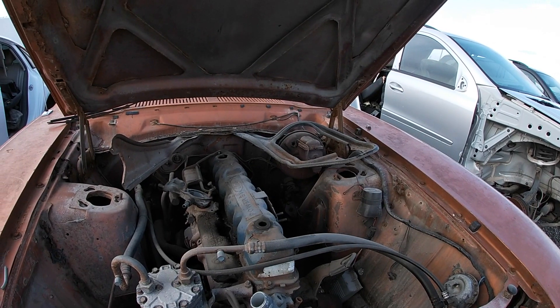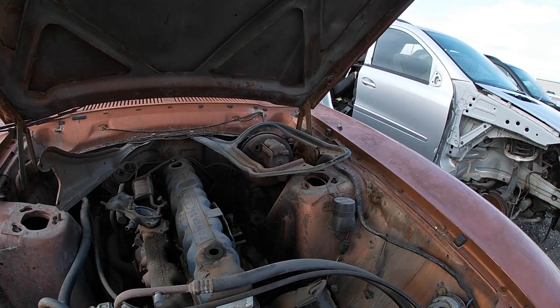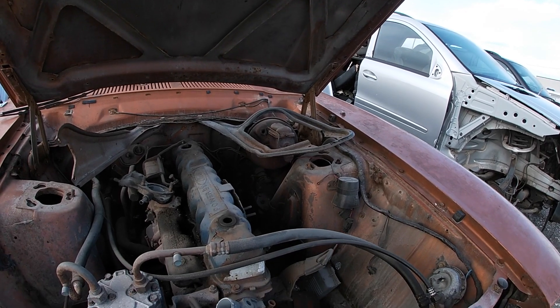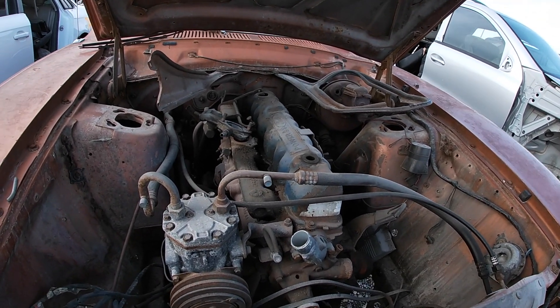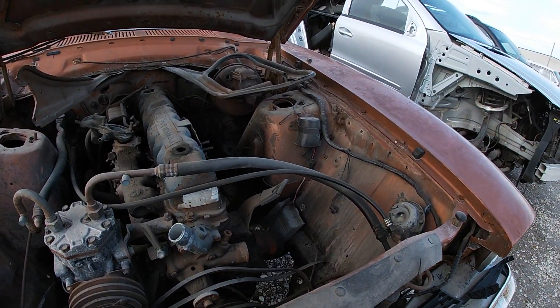It's got power brakes, it's got that funky bracket that goes around over to the shock tower. And what is this — an AC compressor? Looks like it had AC.